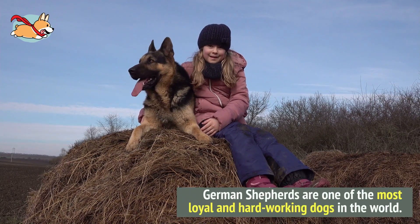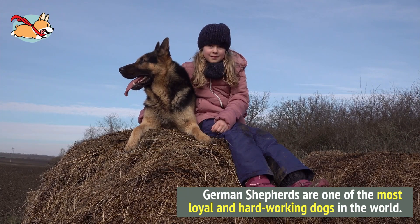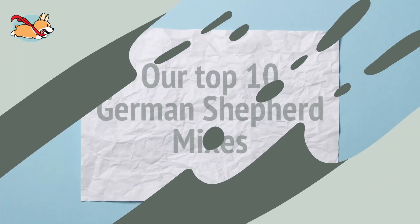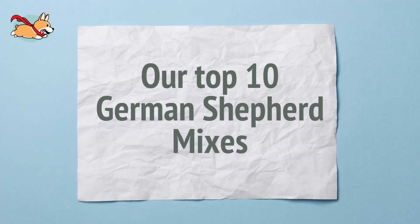German Shepherds are one of the most loyal and hard-working dogs in the world. This is why they have taken third spot in America's favorite dog breeds. It is no surprise that they are a great choice for breeding with other dogs. In this video, we discuss our top 10 German Shepherd mixes, so watch on if you are looking for a hybrid that is a perfect mix between a guard dog and a loving companion.